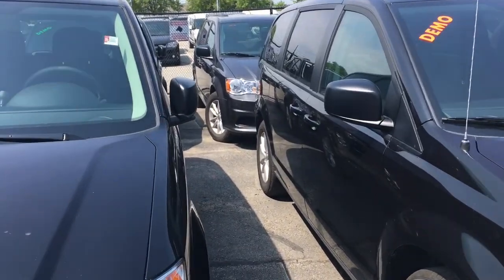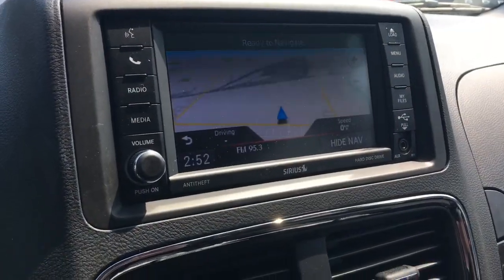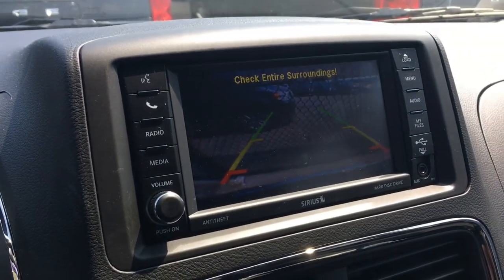The other one that we have is that one right back there. Now this one is stock number 25871, very similarly equipped, and the kilometers are 1806 — so a little bit less — and it has the exact same equipment with the navigation system, the Bluetooth, and the backup camera.